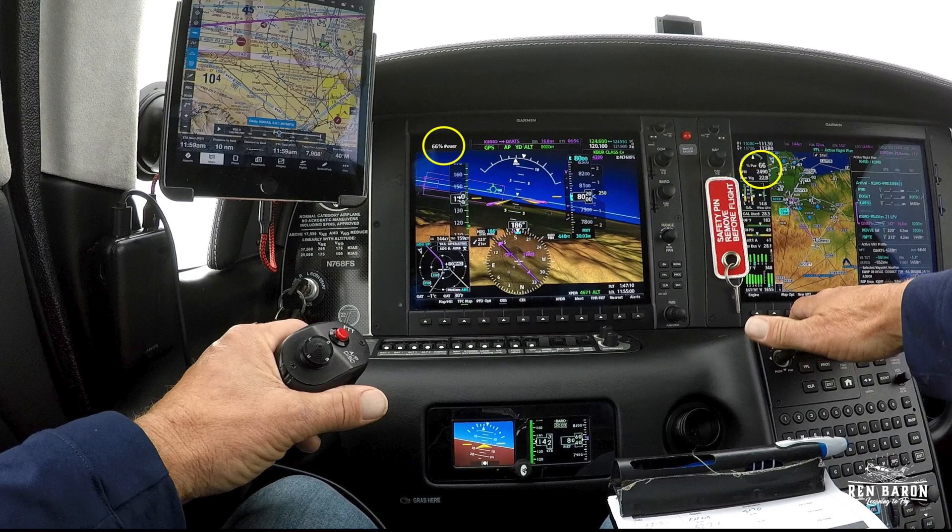Our power is set to 66%. We're about 26 miles and 12 minutes from landing. We've loaded the RNAV 21 approach at Santa Monica. We're talking to Burbank approach on COM1, and we've preloaded our frequencies for Santa Monica on COM2.